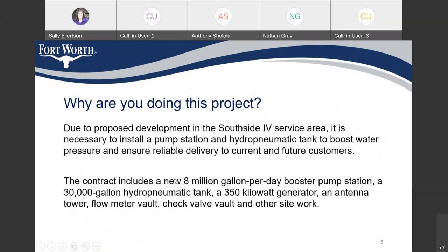Why are we doing this project? Due to proposed development in the Southside 4 service area, it's necessary to install a pump station and hydropneumatic tank to boost water pressure and ensure reliable delivery to current and future customers. The contract includes a new 8,000,000 gallon per day booster pump station, a 30,000 gallon hydropneumatic tank, a 350 kilowatt generator, a flow meter vault, check valve vault, and other site work.